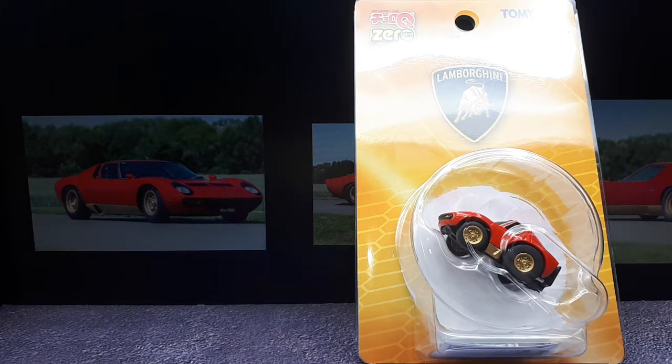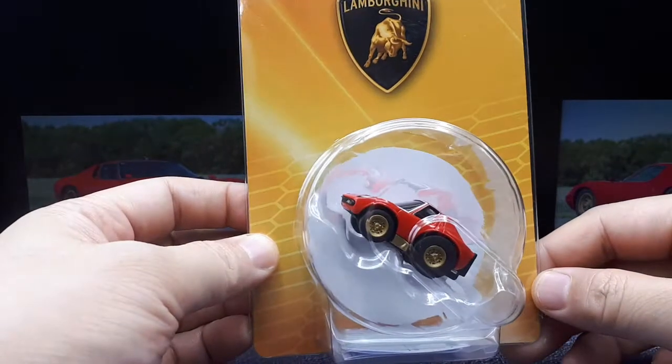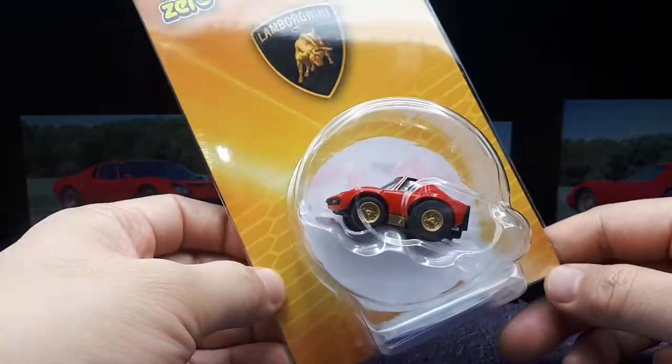Ciao Choro Q lovers. This is my very first brand new in-package Choro Q. All the previous ones I purchased — some were new but they're new old stock, out of print. This one I think was only released a few months ago or maybe late last year.